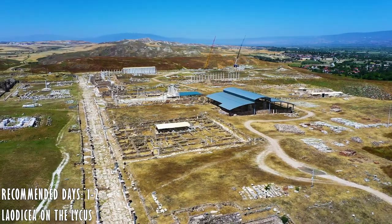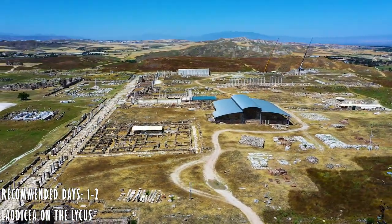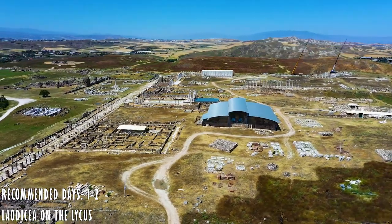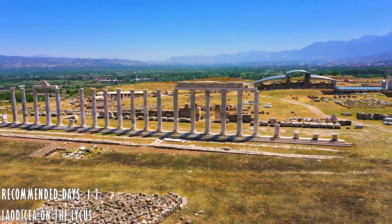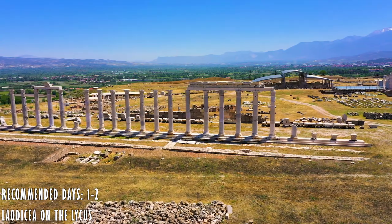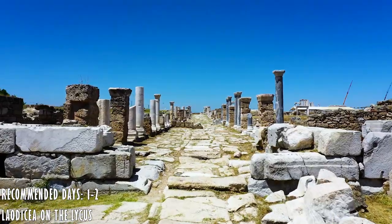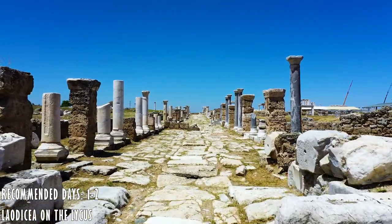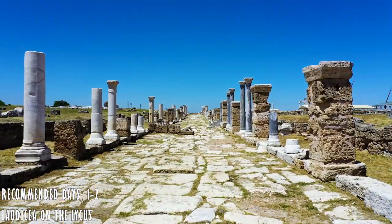This is an archaeological site situated between Denizli and Pamukkale on the main road. The city was founded by Antiochus between 261 and 253 BC. This is a very important place for the Christian world because the city became the center of pilgrimage since the 4th century AD. The church of Laodicea is one of the seven churches of Asia mentioned in the Book of Revelation.